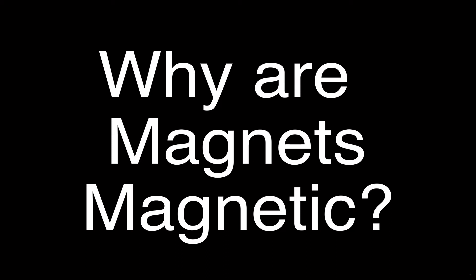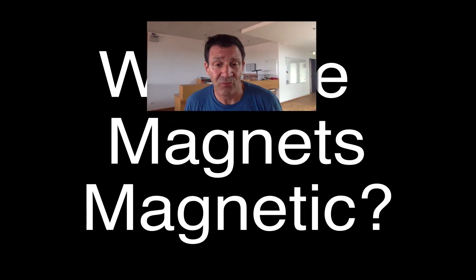In today's video, we are going to be talking about why are magnets magnetic. It's going to be fascinating. By the end of this video, you should be able to answer the following three questions.